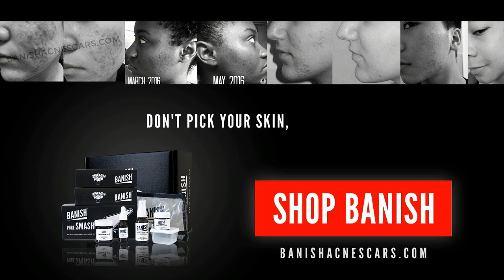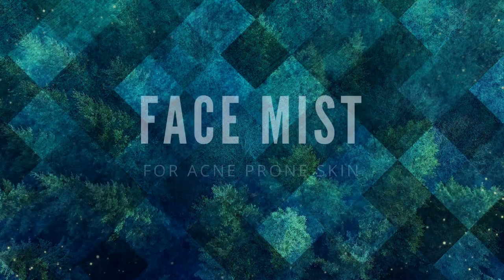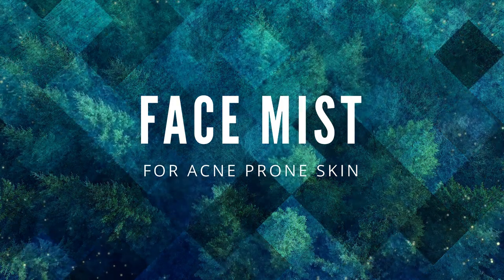Hey guys, Pretty Progress 23 aka Elizabeth here, welcome back to the acne channel. Today's video is all about face mist and what it can do for our acne-prone skin.